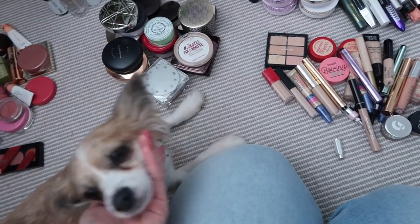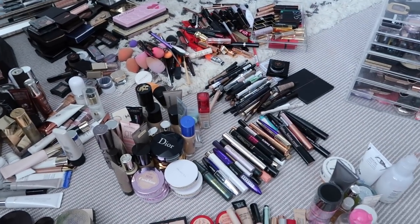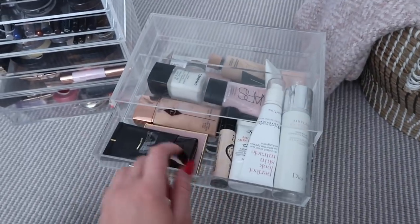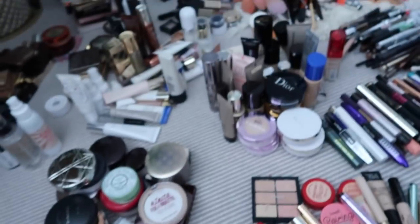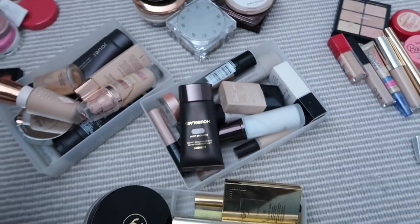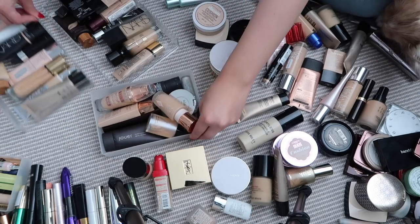I just lost a lipstick — we've had our first casualty of the sort out! So everything is in categories now — I've got concealers, foundations, and mascaras. I still need to go through the bags. I'm going to start with foundations because that's what I have the most of, so I can really clear out a big chunk.